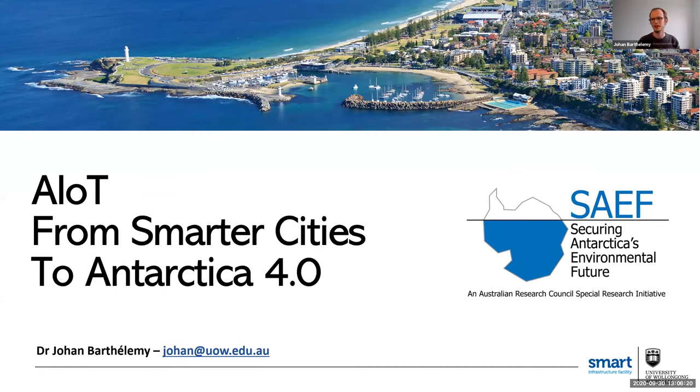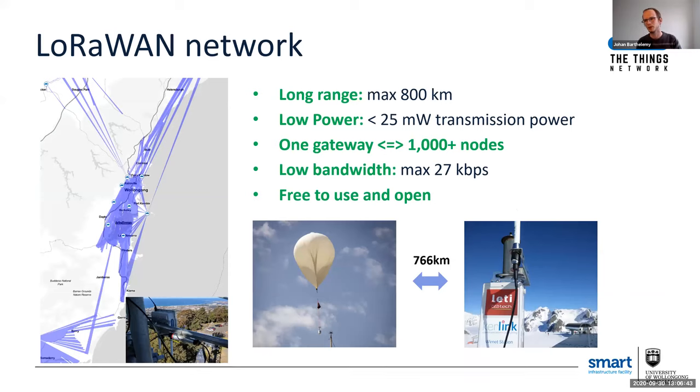I have no experience when it comes to Antarctica research, but I'm really keen to learn and work with you. In smart cities applications, I'm actually looking at how to build smart sensors — how to embed artificial intelligence in devices connected at the edge of the network.